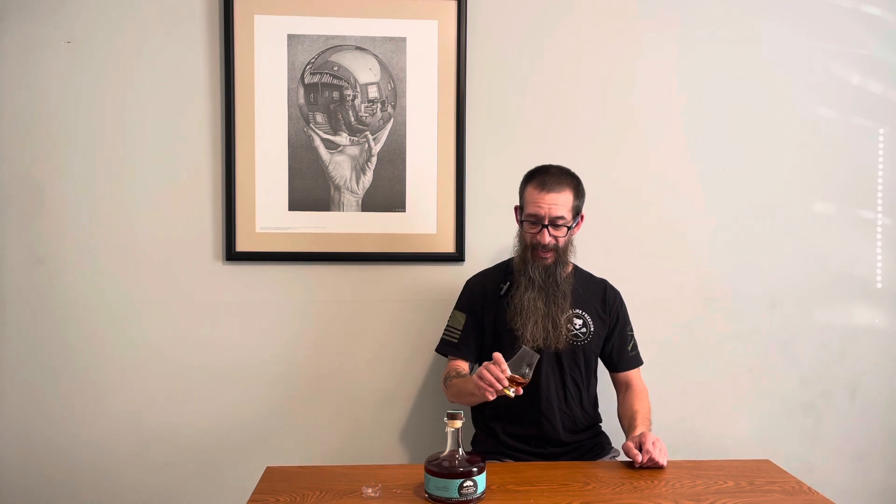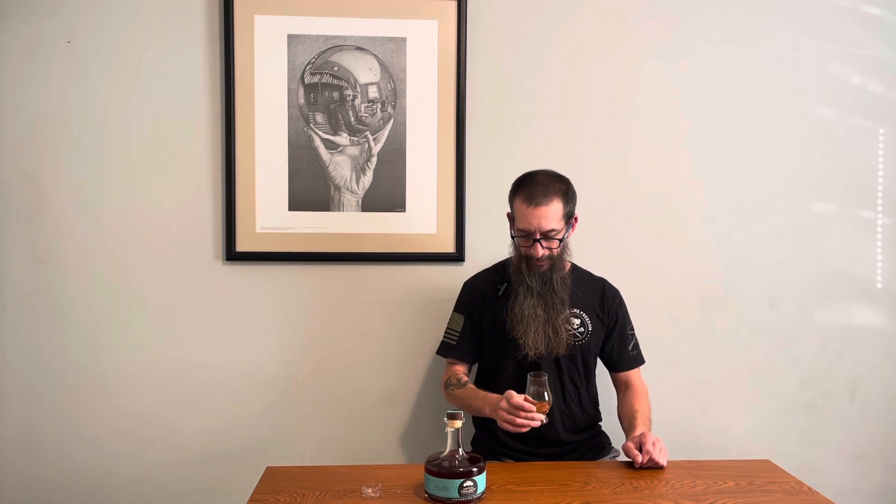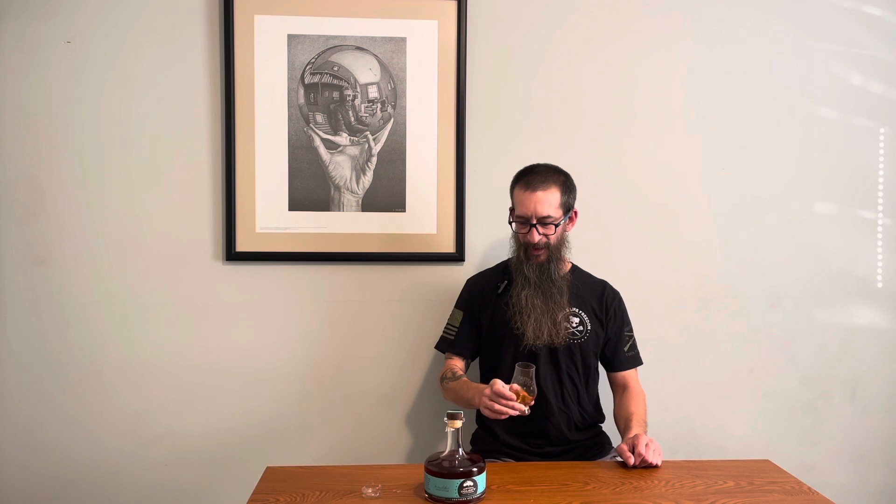That smells so damn good, my friends. That is fruity — dark fruit. Lots of apricot. It's like an apricot smothered in brown sugar. I could smell that all day long.